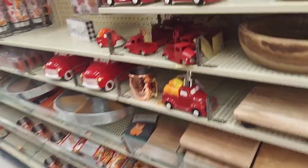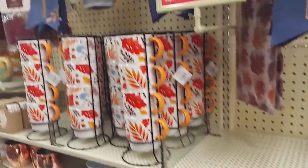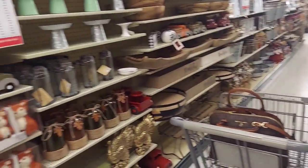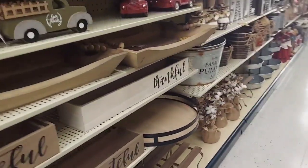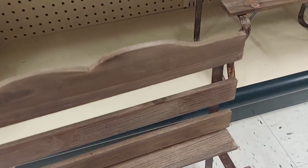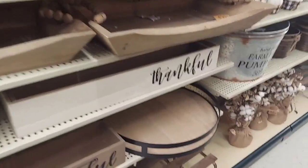Hey everybody, it's the boss lady here. I am in Hobby Lobby in Wisconsin and y'all, they are fully, fully stocked. Oh my goodness, I'm just trying to give you a once-over here. I'm in one of the aisles — one aisle was too full of people so I couldn't go into that aisle. They got a lot of stuff, oh my goodness.